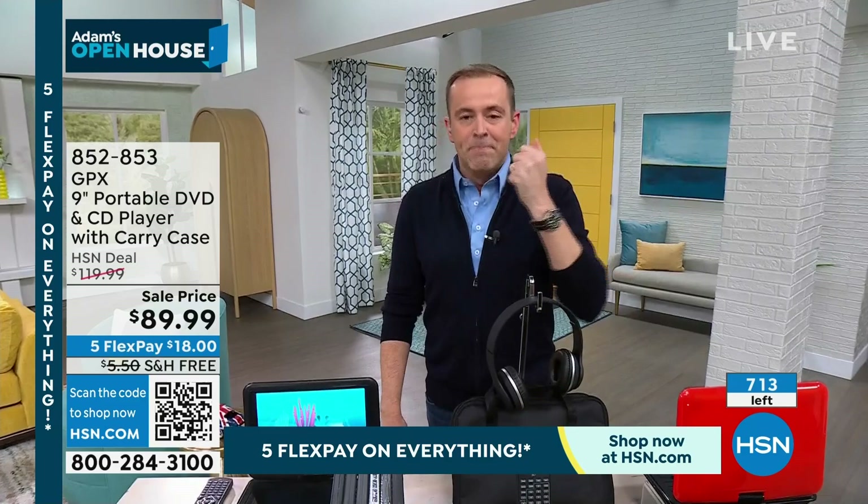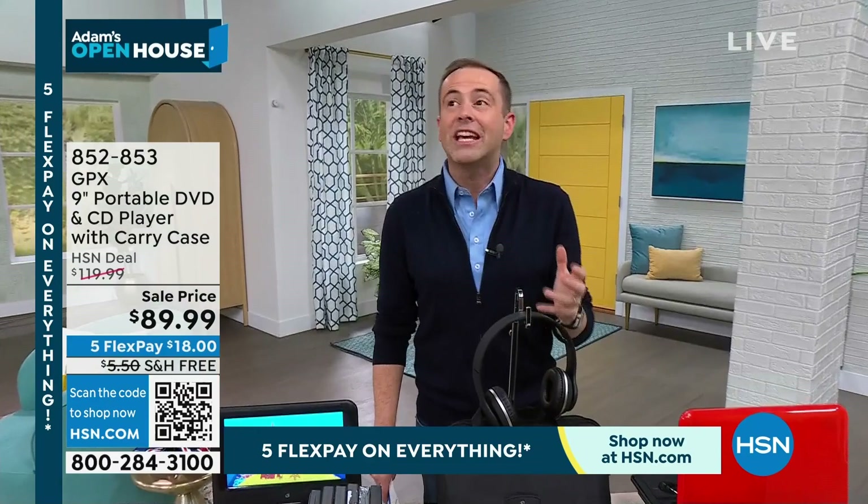They will all be gone in the next 15 minutes. Biggest value, best price, lowest price ever. Give me something where I can play CDs, get all the music. Give me something where I can play DVDs and use that entire DVD catalog that we spent so many years building up.